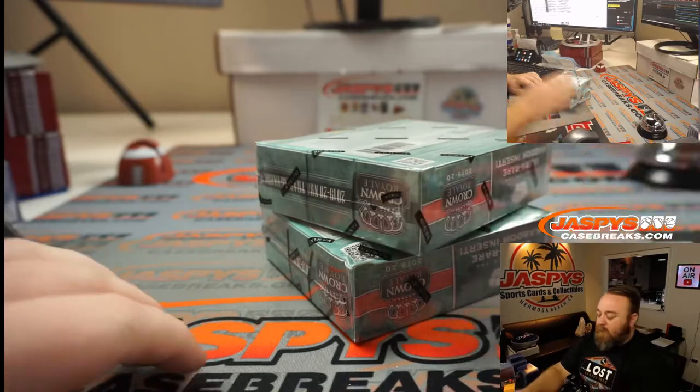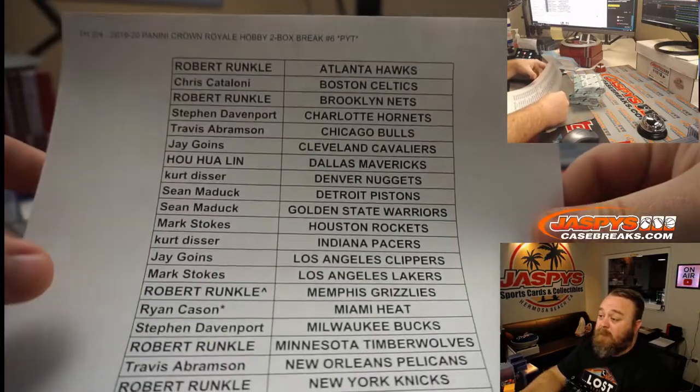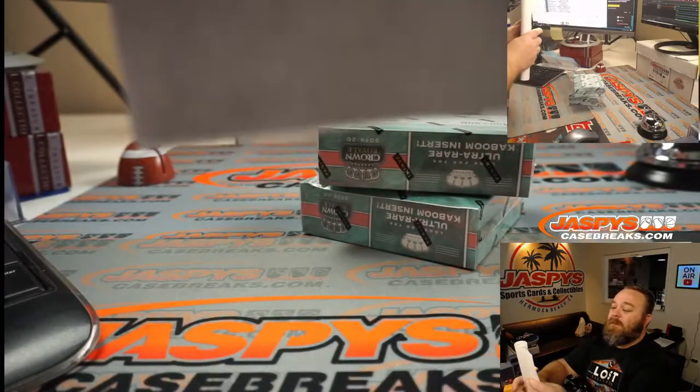It all depends on what service level you're doing — you pay a lot, you can get it really quickly. There's the final list — last spot: Mojo, Ryan Casen with the Heat. Thank you very much Ryan, and good luck.